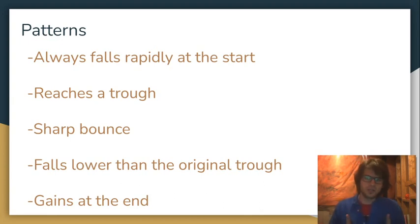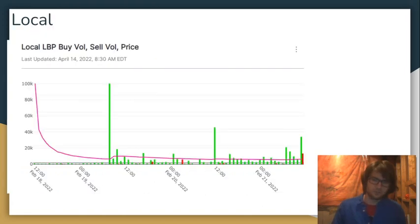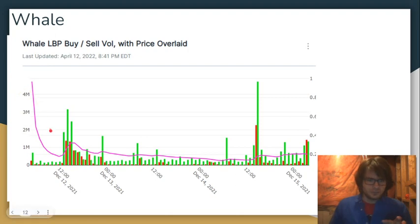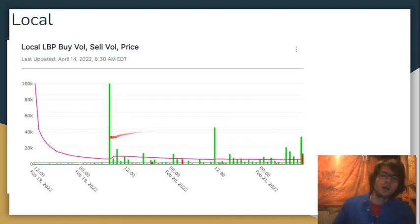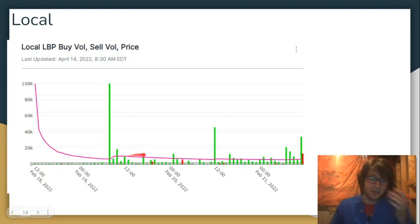Let's look at those three charts one more time. A plunge, a trough, a bounce, the price goes below the original trough, and then a bounce. Same thing again: it falls, a trough, it bounces, it goes below the trough, and then another slight bounce. And with Local — which received the lowest amount of participation out of all three LBPs in the ecosystem — it's still the same pattern. It falls, reaches a trough, it bounces because people think it's time to buy in, and then the price levels off and goes up a little at the end.